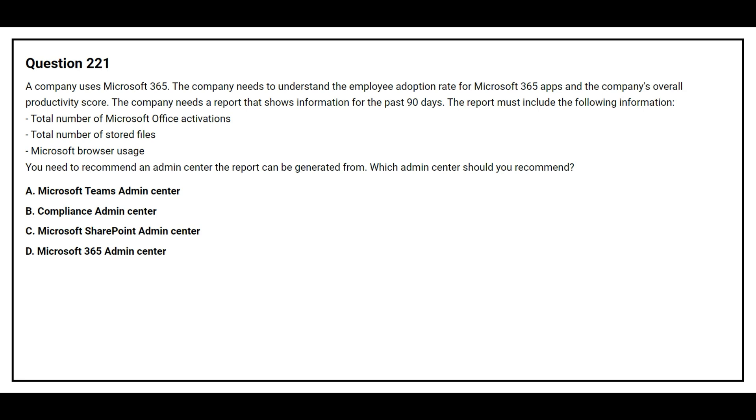Which admin center should you recommend? Option A: Microsoft Teams admin center. Option B: Compliance admin center. Option C: Microsoft SharePoint admin center. Option D: Microsoft 365 admin center. The correct answer is Option D, Microsoft 365 admin center.